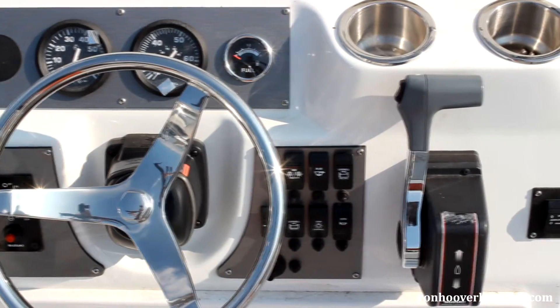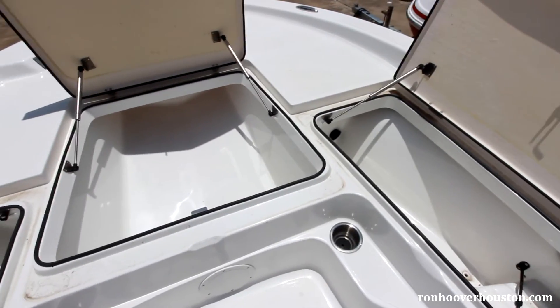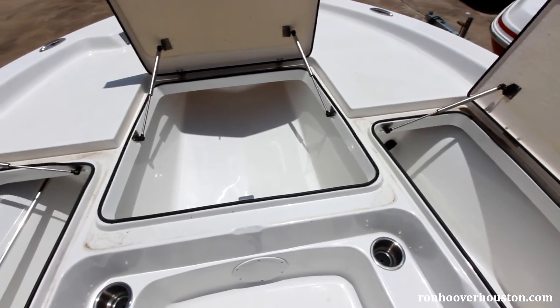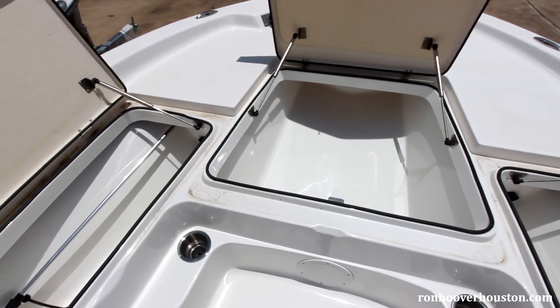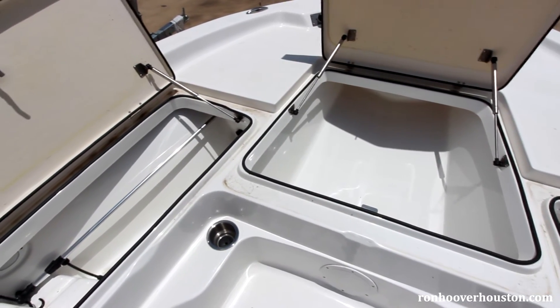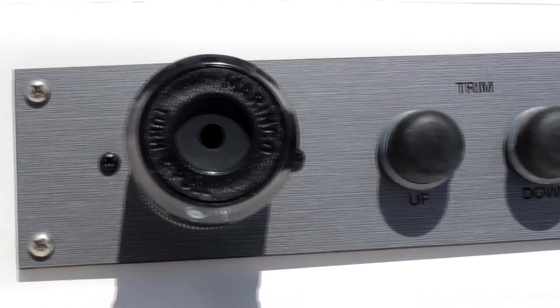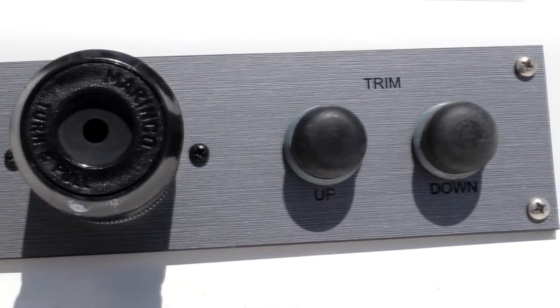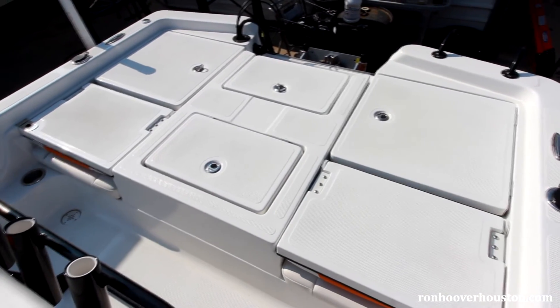Steering wheel with directional knob, bait wells with LED lights and recirculation pump and aeration feature, four storage boxes, console storage, fish box and front deck, high-speed live well pickup, trolling motor bow panel with wiring harness, and trolling motor mounting pad.